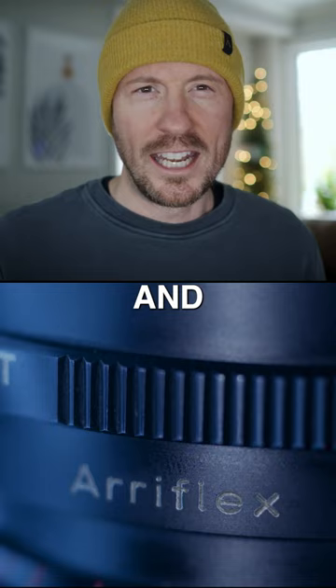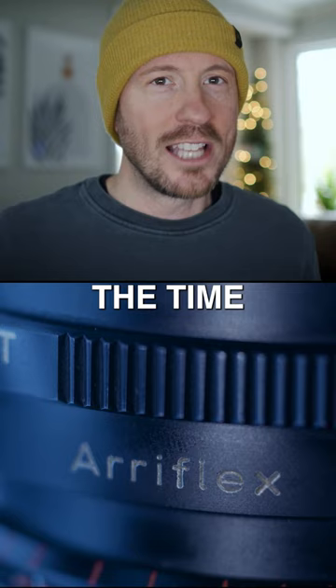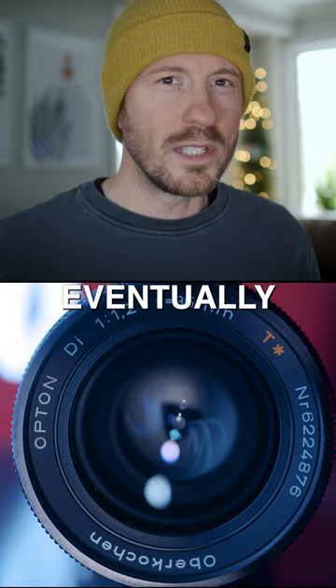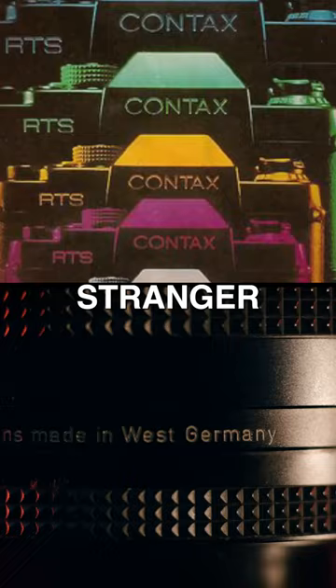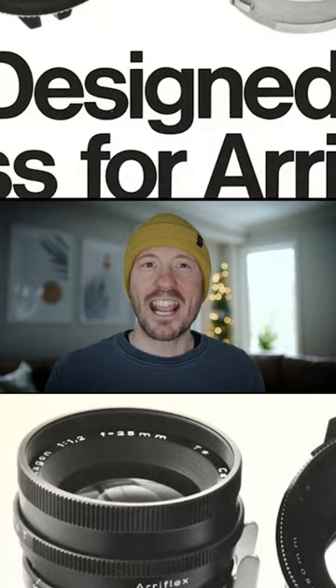And I say unofficial because at the time, there was no standardized naming conventions attributed to these lenses — simply a name eventually given to them by the filmmaking community. Carl Zeiss, an optics company and no stranger to partnerships with camera manufacturers, stepped up to the challenge, and in 1975, the B-Speeds were born.